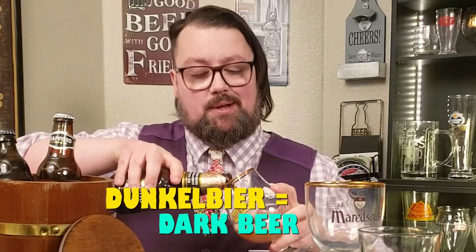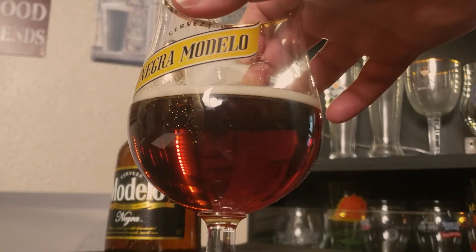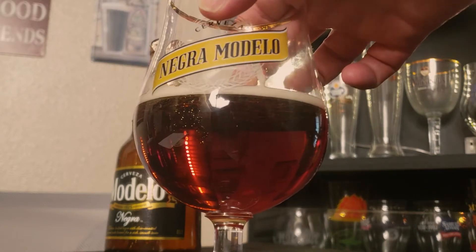Like most Vienna lagers, the alcohol by volume clocks in at 5.4%. What does that mean? Well, this means that you can drink a six-pack in a day and probably be okay. What I love about Negra Modelo is how complex the flavor is compared to most Mexican beers. It's a dunkel beer, which in German means dark beer. And as you can see, it has a reddish, almost copper-like color to it, and the body is fairly clear.